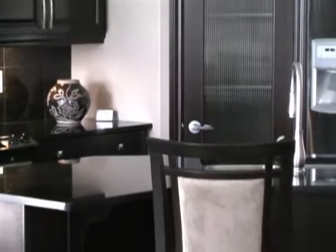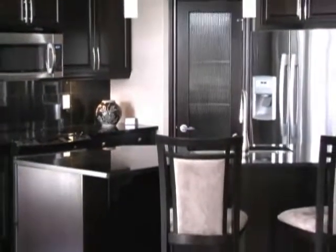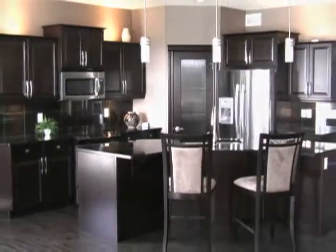This striking gourmet kitchen features granite countertops, an island with eating bar, walk-in pantry, and espresso maple cabinetry complete with under and above cabinet lighting. A garden door to the deck and wall-to-wall windows complete with custom window treatments enhance your dining experience.